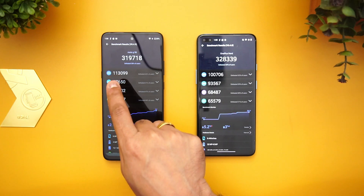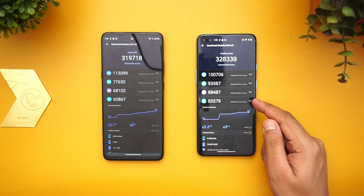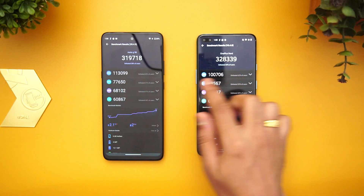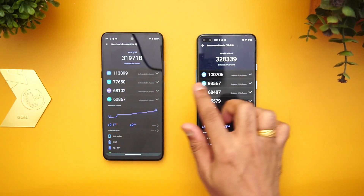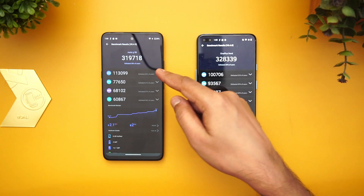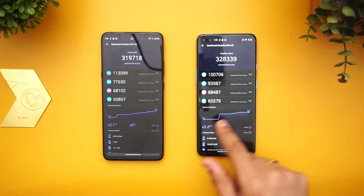Looking at the CPU scores, the Snapdragon 750G scores higher on CPU, while the Snapdragon 765G scores significantly higher on GPU — 77K versus 93K. That's a very notable difference. CPU is better on the 750G, while memory and UX scores are quite similar.